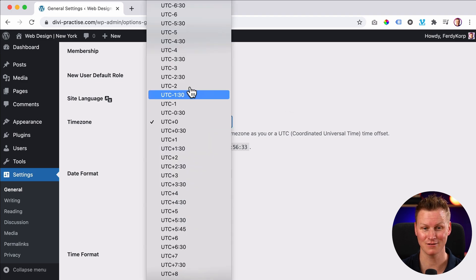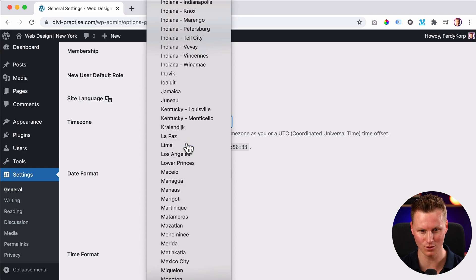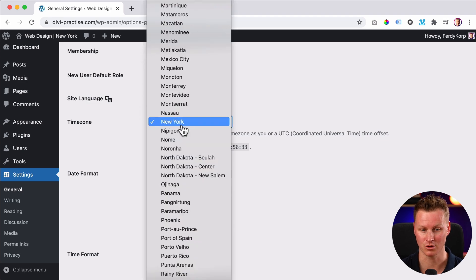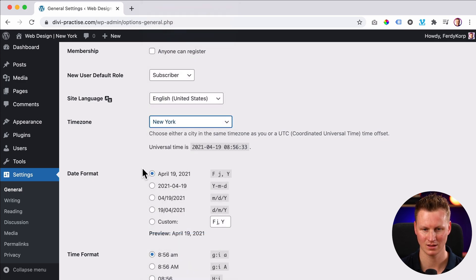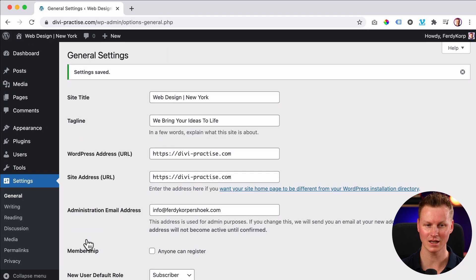What you can do instead of playing around with UTC offsets is scroll up and search for the city — for example, New York or Amsterdam. So if you're living in Amsterdam or you have a client in Amsterdam, you can search for Amsterdam. In that way you can make it a lot easier instead of playing around with time formats, summertime, wintertime — all that stuff is not a problem anymore because you just use the city name. Let's save it.